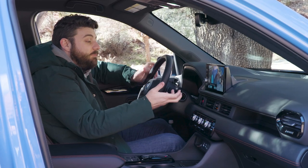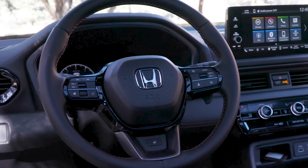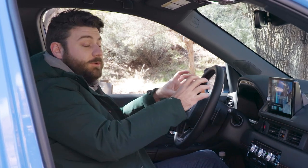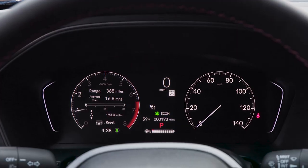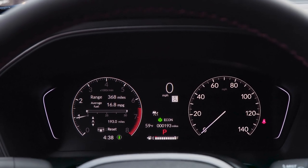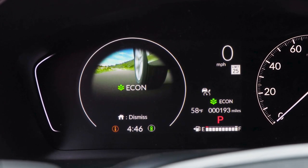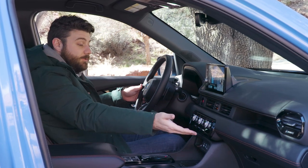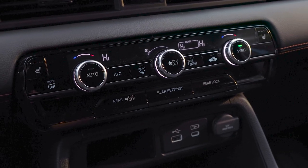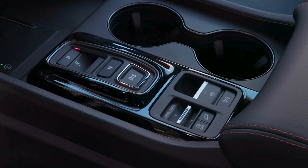On the steering wheel you get some more helpful physical controls, and you also have a heated steering wheel available here. As this is the Trail Sport, you don't get the full digital 10.2-inch instrument display; instead you're left with a sort of two-thirds digital, one-third physical speedometer. Works fine — very easy to use and easy to see. Other great things about this cabin: physical climate controls, heated seats, fan speed and temperature settings all easily within reach and simple to use. There's also a drive mode selector, parking brake, and Honda's now-standard hill descent control.